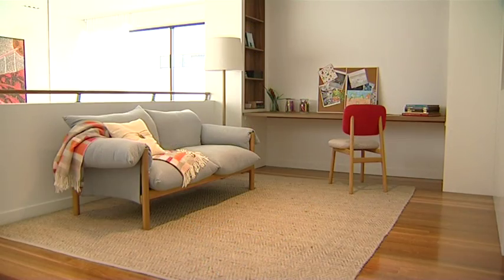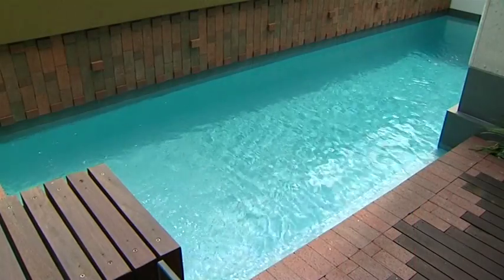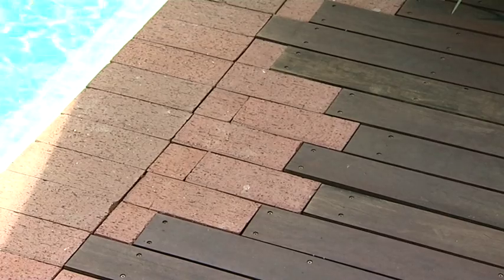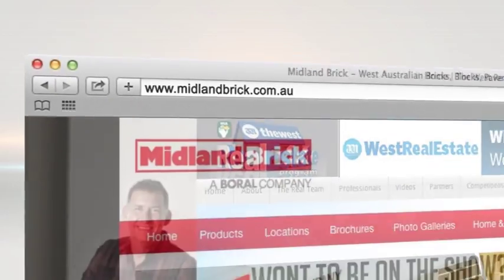It's absolutely brilliant. Gone are the days of the boring old brick. Now it's time for them to shine, and if you'd like to have a look at the huge range of Midland Brick products or to get some ideas on how to use them creatively, jump onto midlandbrick.com.au.